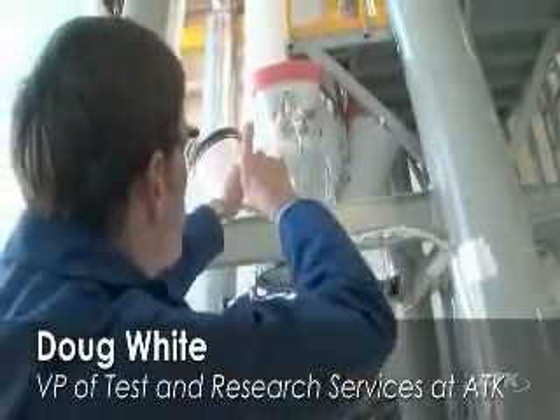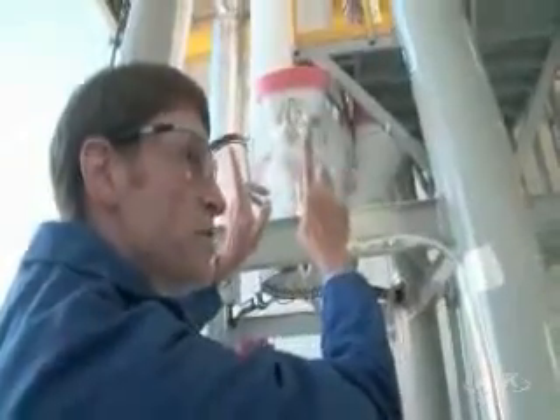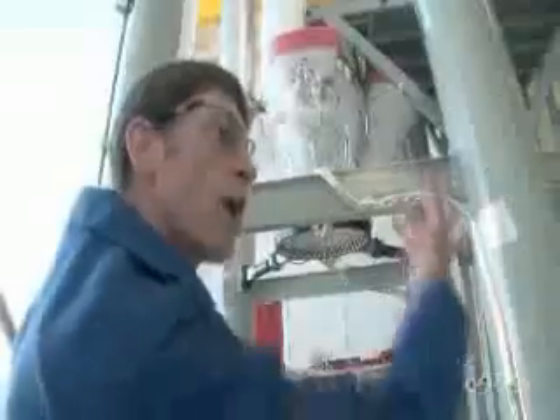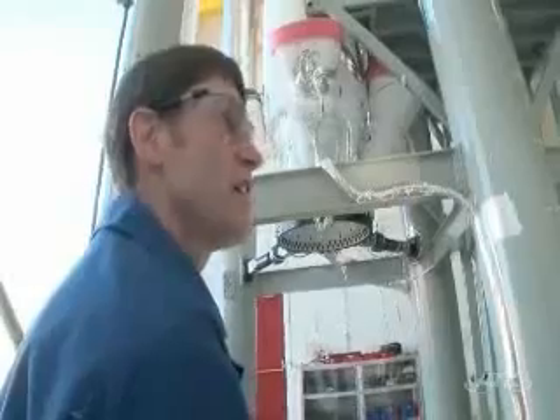The nozzles are bent — they are not movable nozzles. There are four nozzles that are bent to just a small degree so that as it lifts, it will lift the capsule up and away and bend away from the rest of the thrust of the rocket motor coming up, so it puts the astronauts in a safe position.